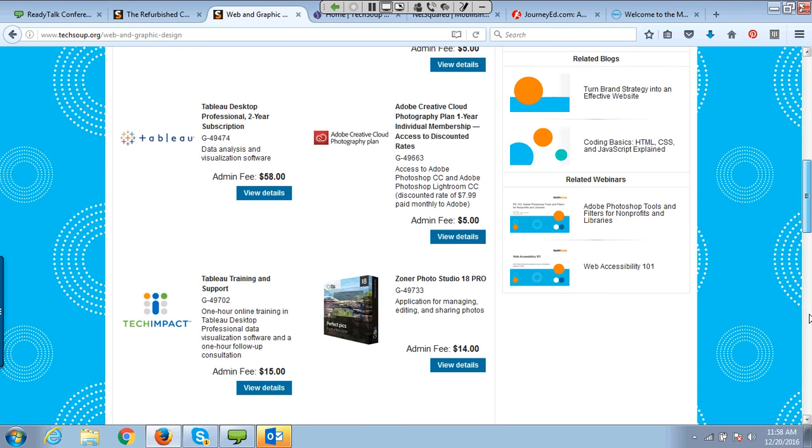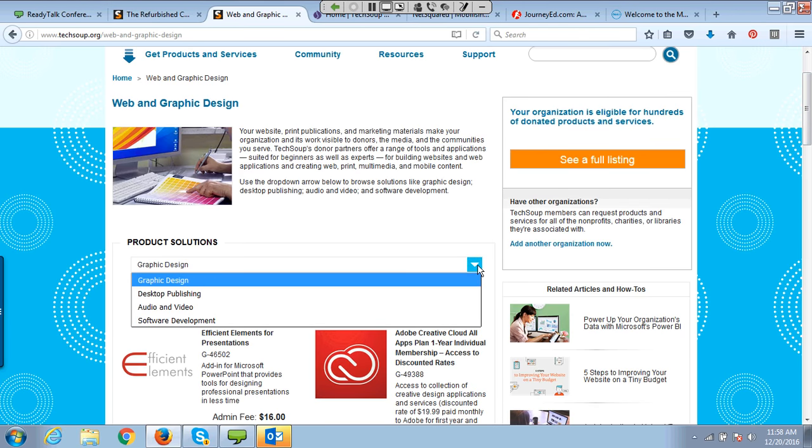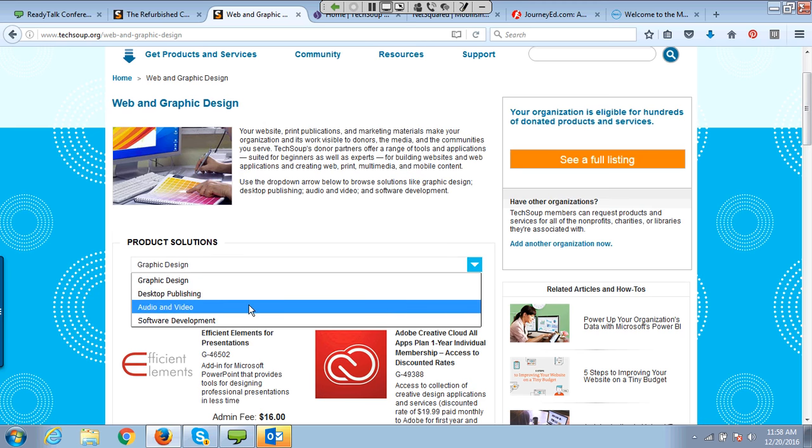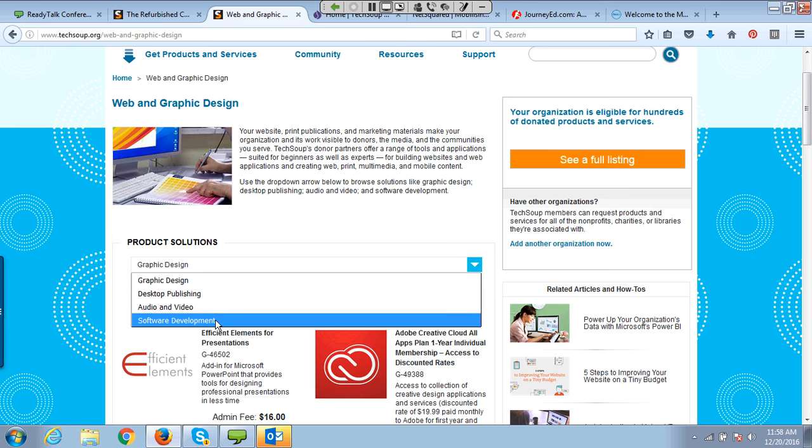You can also find tools like Tableau for data visualization, and Autodesk AutoCAD for 3D design and architectural modeling — amazing programs if you're training young people on how to use technologies, and much less expensive through this program than retail. There's a lot in here — check these out.